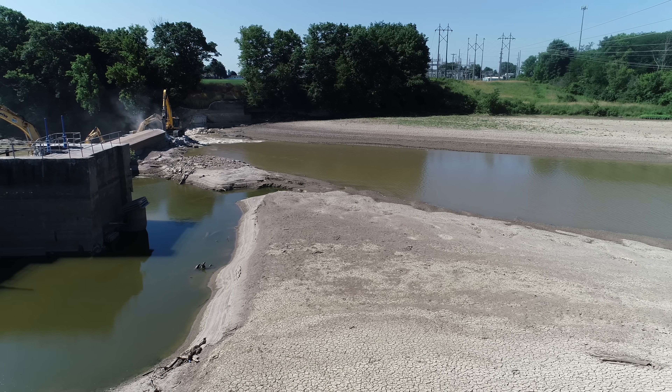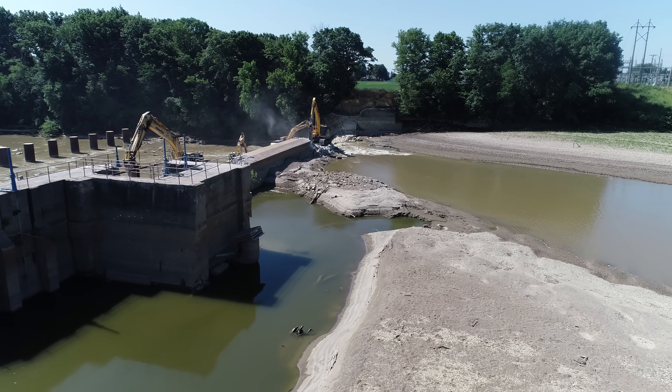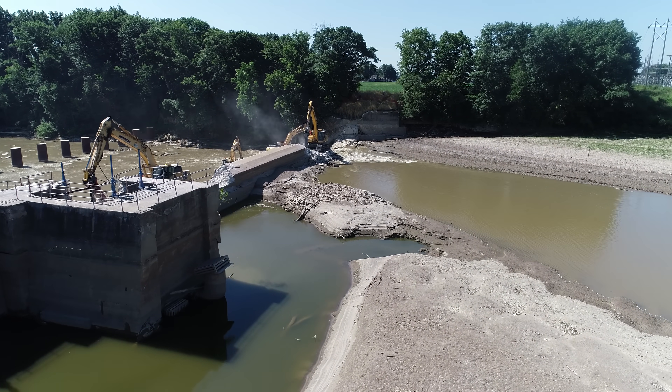Good morning, everyone. This is Bruce with an aerial viewpoint. Today is day eight of the Ballville Dam removal.